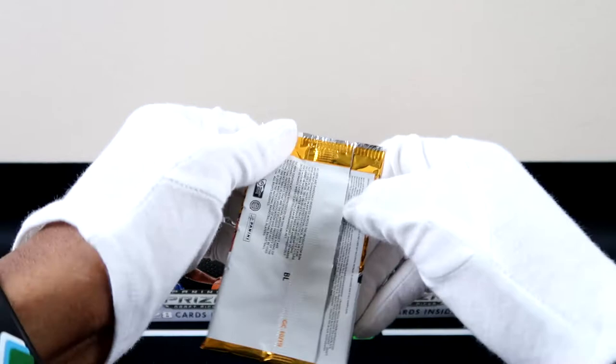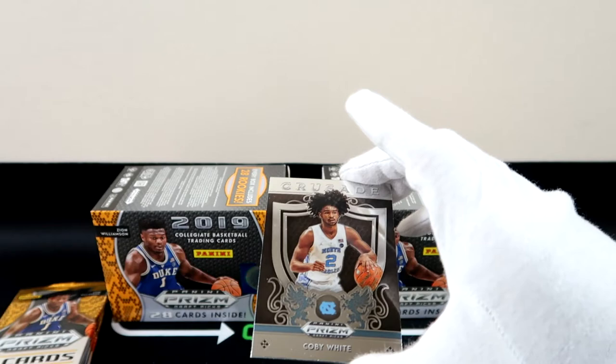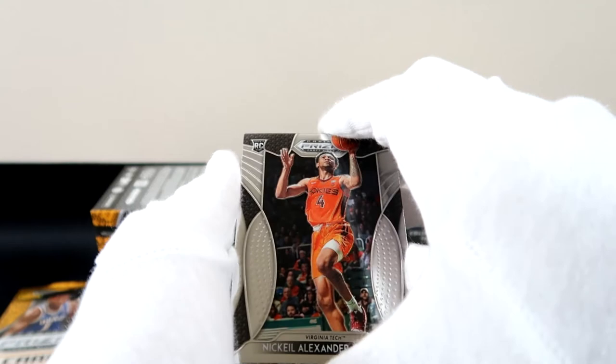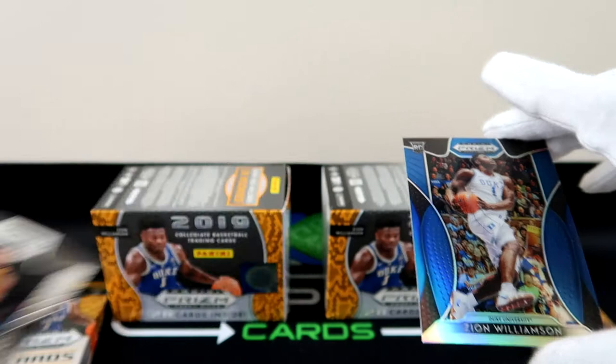Alright, first pack magic — we kind of did get it, we did pull a Zion. Let's see if we can double it down. First pack magic again with the Crusade, Coby White — looks like we're doubling down again! Forgot about him. So Cam Johnson and him, and then we have another — looks like we've got another hot box. Duke! Yeah, I've got another hot box.